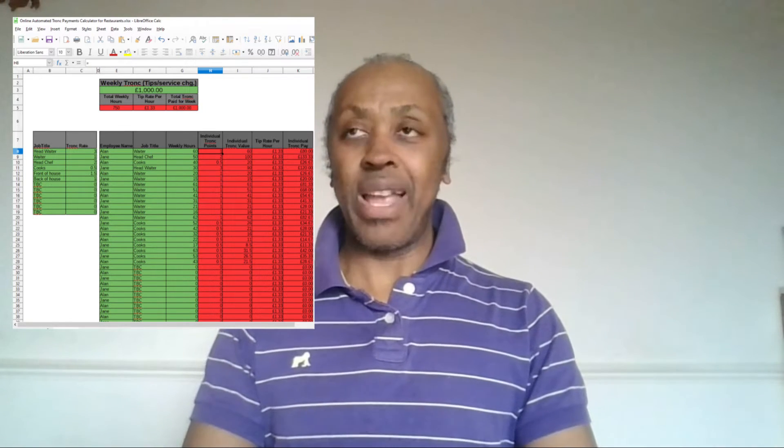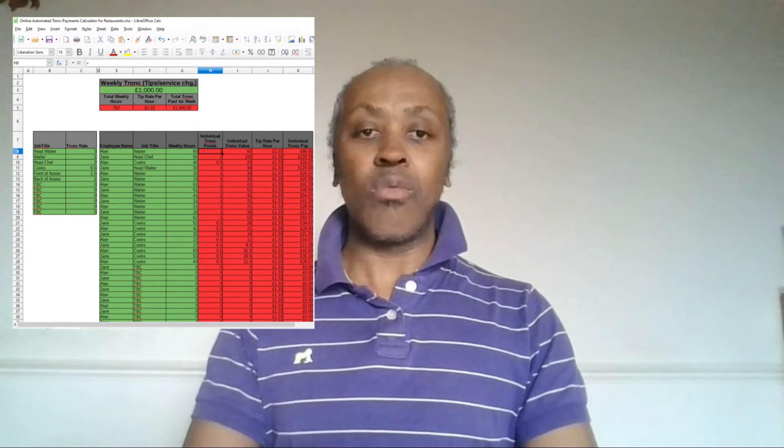Three: comprehensive record keeping. It can be used as a weekly detailed record of tip payments to ensure compliance with regulations.